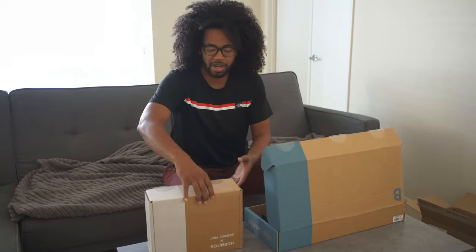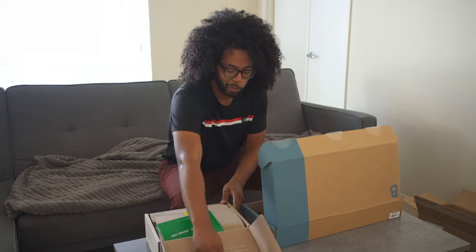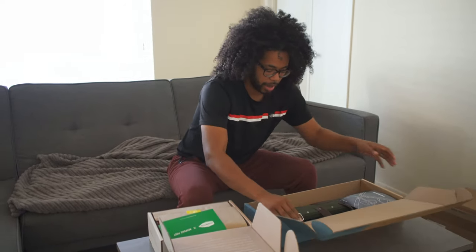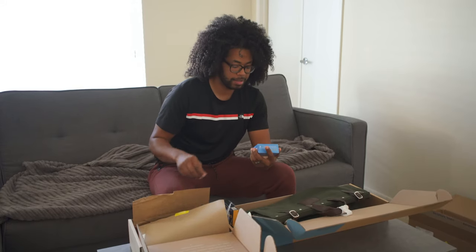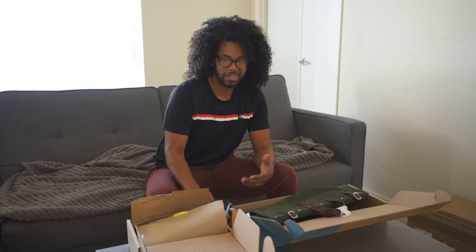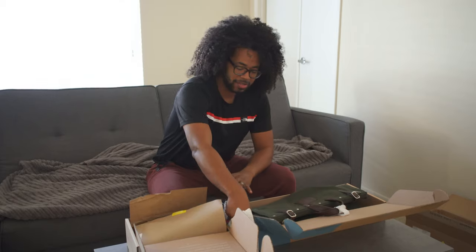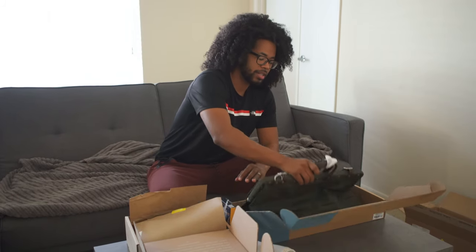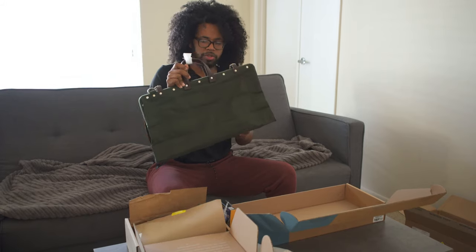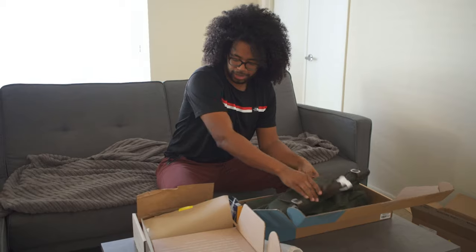Alright, so this subscription box is about $45 a month, but you get about $70 worth of stuff and it's all pretty cool stuff. So I'm going to see what I have in here. I got some pain relievers, basically for like hangovers and things like that. I've got some camping lights right here, some energy bars, and this nice duffel bag — I can literally smell the leather, which smells amazing. You can tell it's some really high quality stuff.